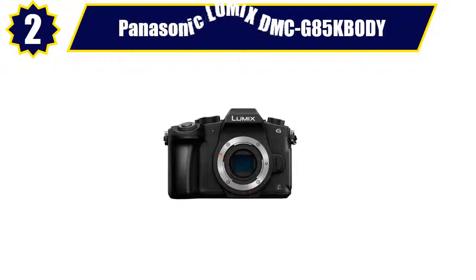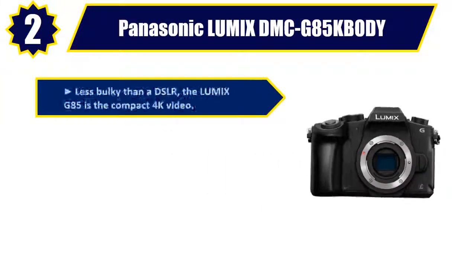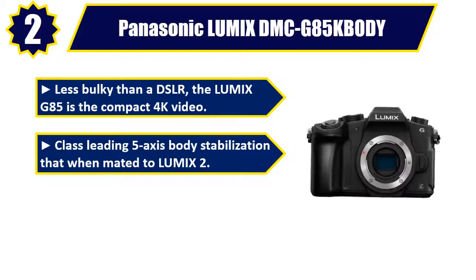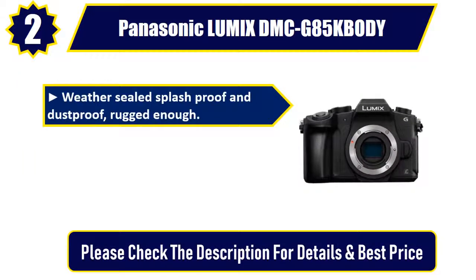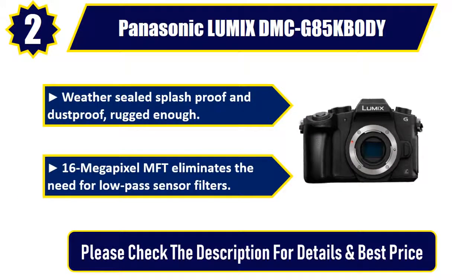Number 2: Panasonic Lumix DMC G85 body. Less bulky than a DSLR, the Lumix G85 is a compact 4K video camera. Class-leading 5-axis body stabilization. 4K video recording at 30p/24p, 100 megabits per second, plus a 3.5mm port. Weather-sealed, splash-proof, and dust-proof — rugged enough. 16 megapixel MFT sensor eliminates the need for low-pass sensor filters. Please check the description for details and best price.